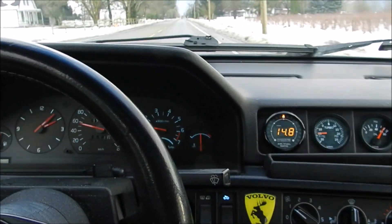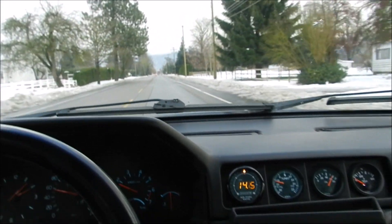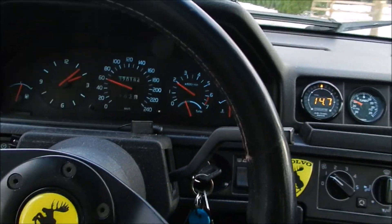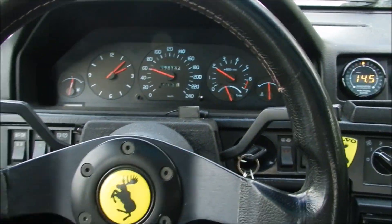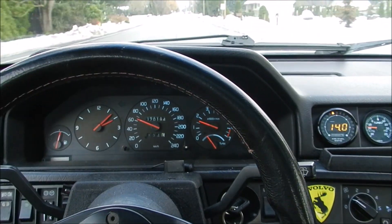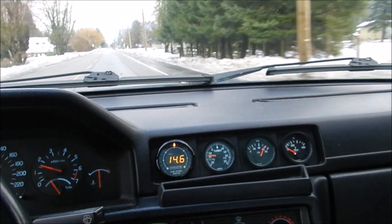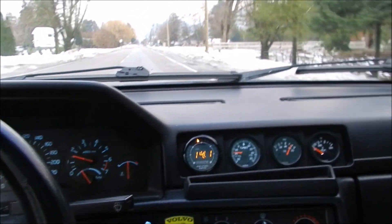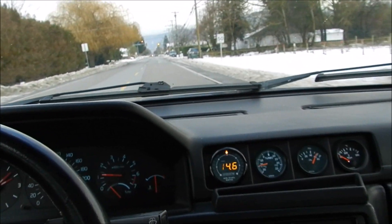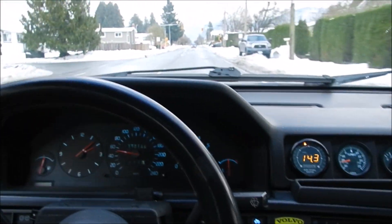This car drives so nice. The Kony shocks and IPD springs, along with the sway bar, make it stiff so there's not really much body roll side to side. It's pretty stiff but also has a little bit of comfort left in it. Whereas the cut springs I usually have on my cars are like a pogo stick — really stiff, and when you hit a good bump it bounces you pretty hard, because the tire is basically taking the full impact.